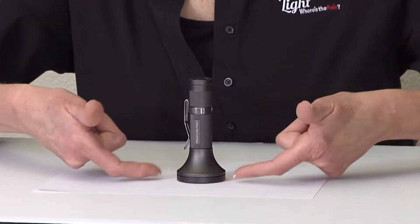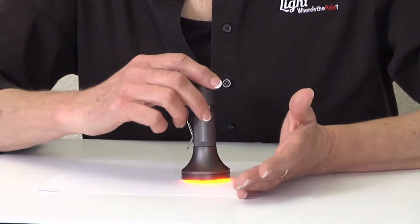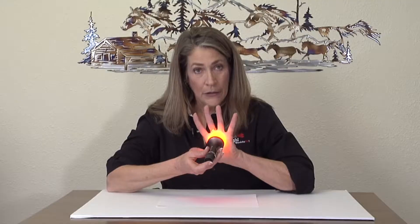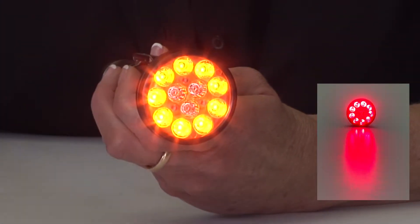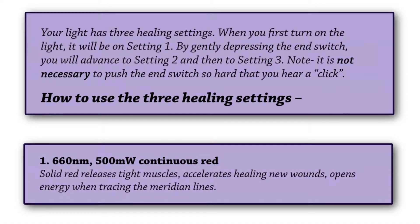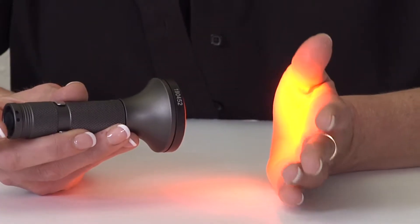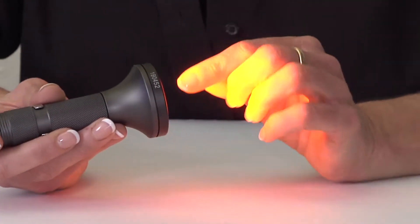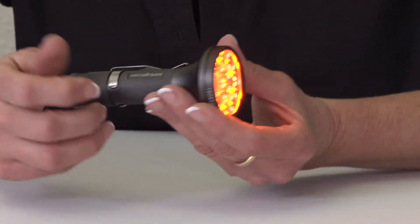There's actually no leakage that comes out of the bottom of this light, but when we had it on our skin, it actually impacts a much larger area. When you first turn the light on, it will be on setting one. This first setting is a coherent 660 nanometer continuous red light at a 500 milliwatt output. One of the first things you're going to notice is that the surface area of this light is almost 10 times larger than the surface area of our standard All Light.